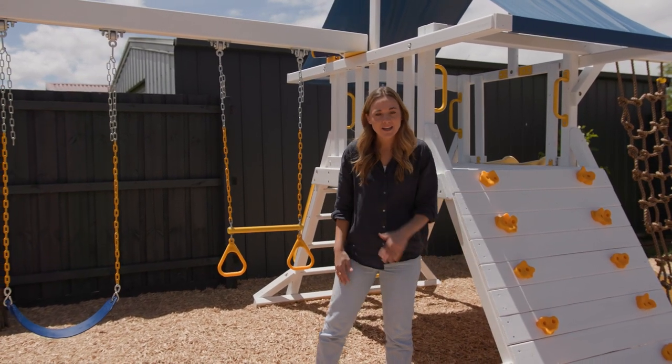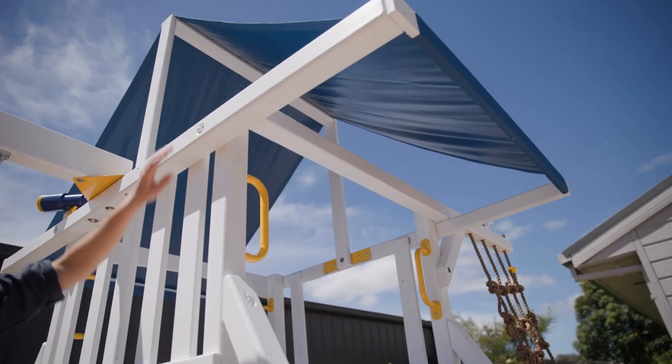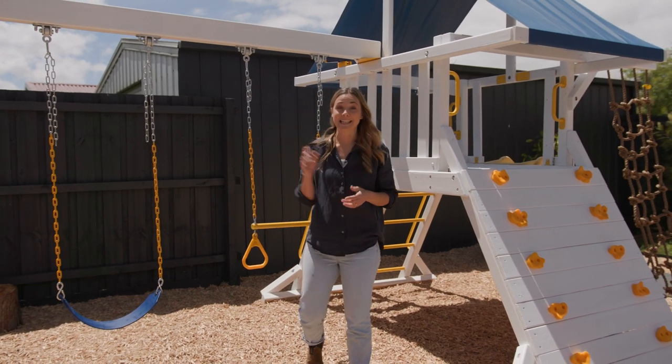We've gone with a base of white, with some accentuated pops of yellow and blue. It also comes with its own shade sail — very important on a sunny day like today.